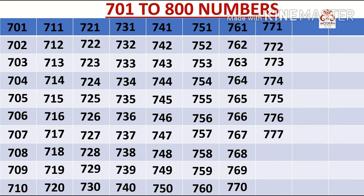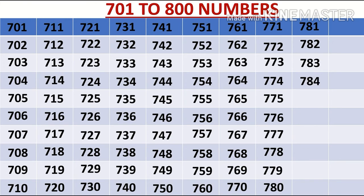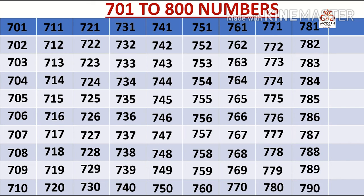778, 779, 780, 781, 782, 783, 784, 785, 786, 787, 788, 789, 790, 791.